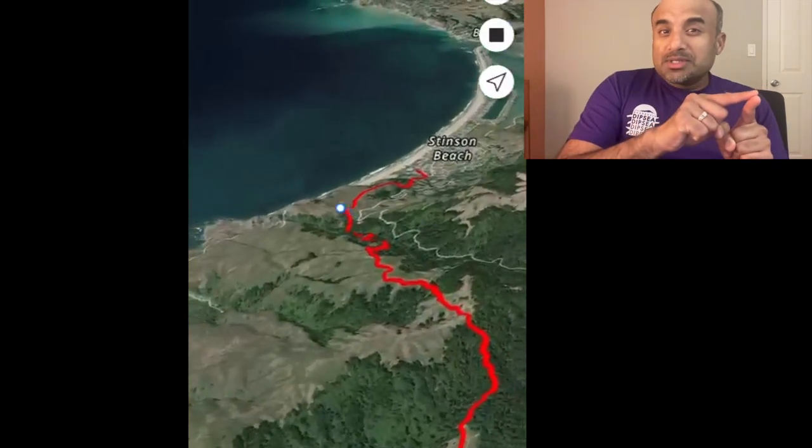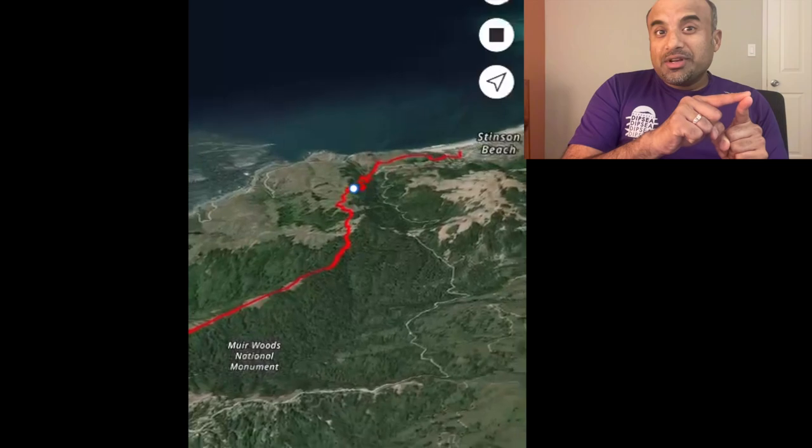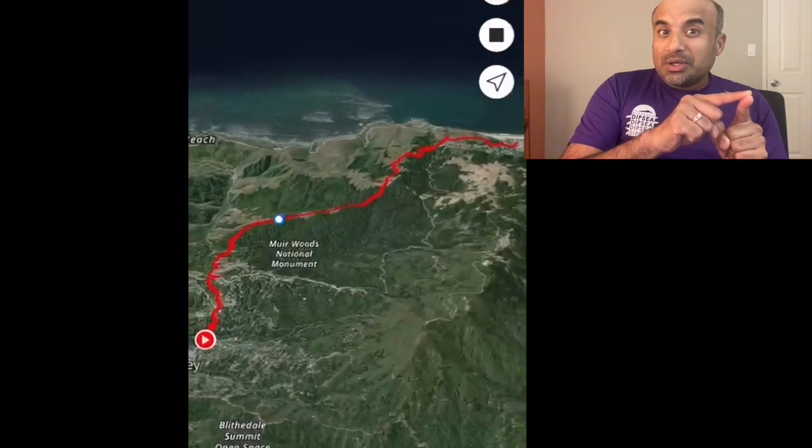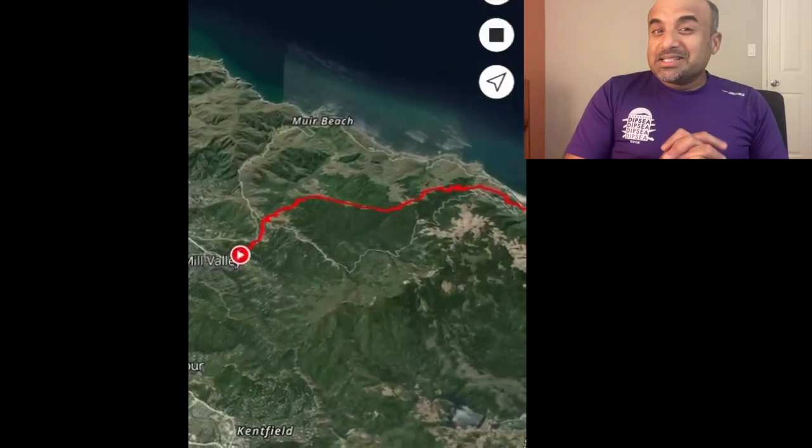Doing the Dipsy two times gives you 14.2 miles with 4,400 feet elevation gain — that's called the Double Dipsy. Doing the Dipsy four times gives you 28 plus miles with 8,800 feet elevation gain.